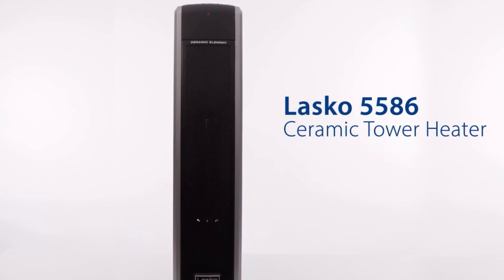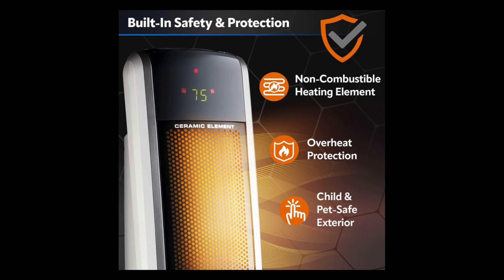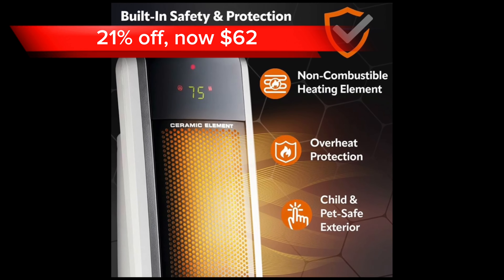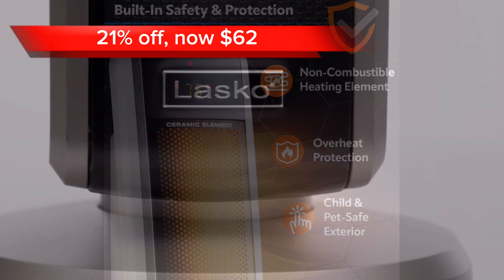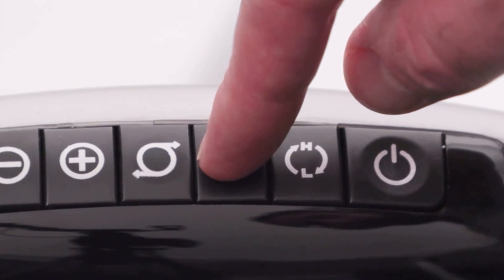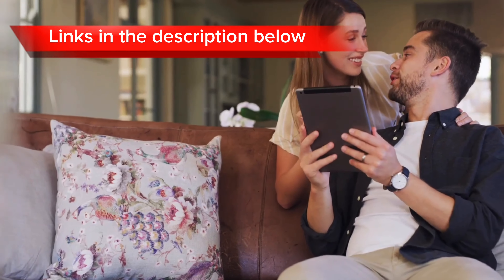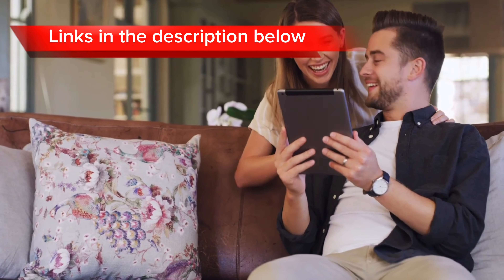At number 7, we have the Lasko 29 Ceramic Tower Heater. The heater is 21% off at a price of $62 on Amazon. The space heater provides comfortable warmth, customizable heat settings, safety features, and oscillation to evenly distribute heat throughout the room. Links to all products are in the description below, helping you save time and compare prices.